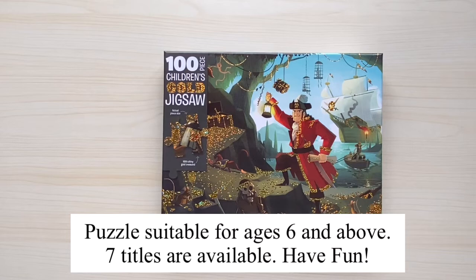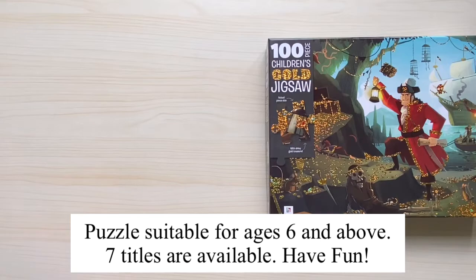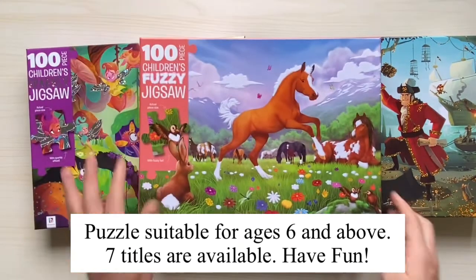These puzzle pieces are suitable for six years old, and it comes with seven different titles. Have fun! See you later!